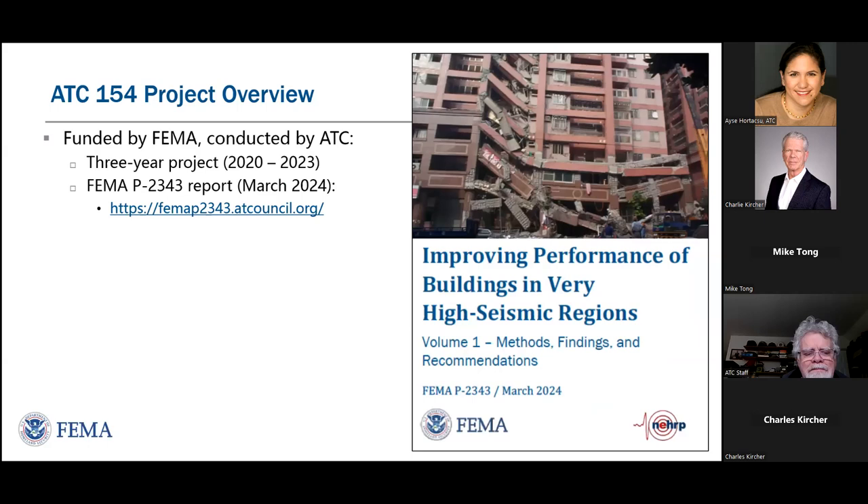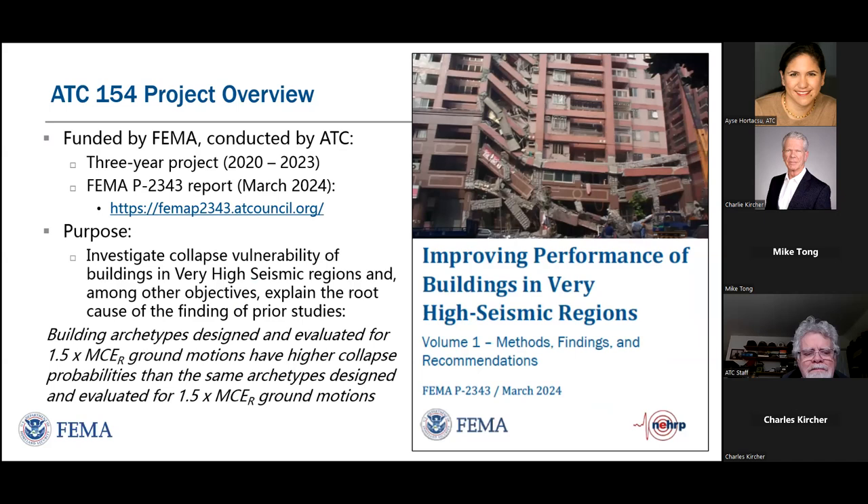That led into this project, the ATC-154 project, documented in the FEMA P2343 report, which investigated the cause of that increase in collapse risk. What are the trends? What is the root cause? The prior project took seven years to figure out; this one only took three. The real purpose was to investigate the collapse vulnerability of buildings in what we call very high seismic regions, determine whether there are consistent trends, and whether those trends are the same for all the different model building types and structural systems.